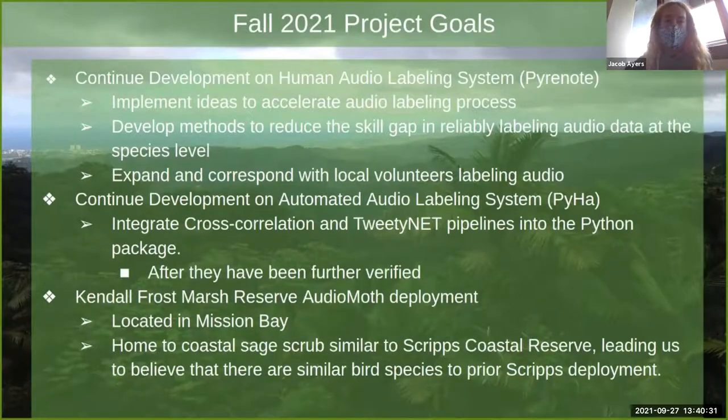For Fall 2021 project goals: we have a human audio labeling system where volunteers label audio data uploaded onto a system called Pyronote, and an automated audio labeling system called PyHawk — a Python package encapsulating the different techniques we've used to parse through massive audio sets. Another goal is to deploy AudioMoths at the Kendall Frost Marsh Reserve in Mission Bay, which has similar species to Scripps.